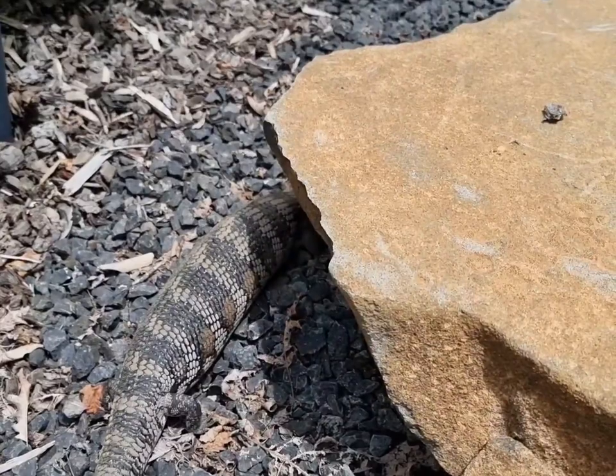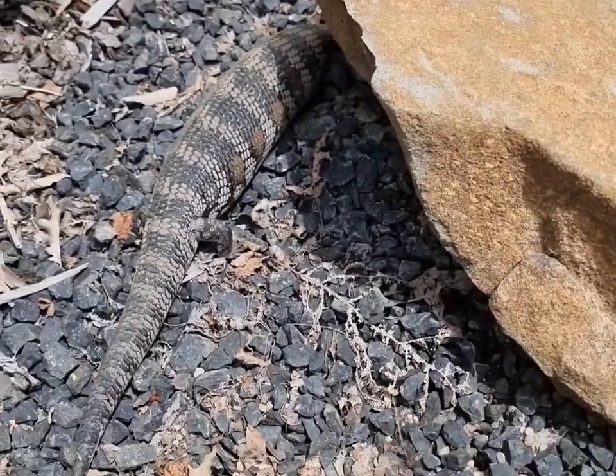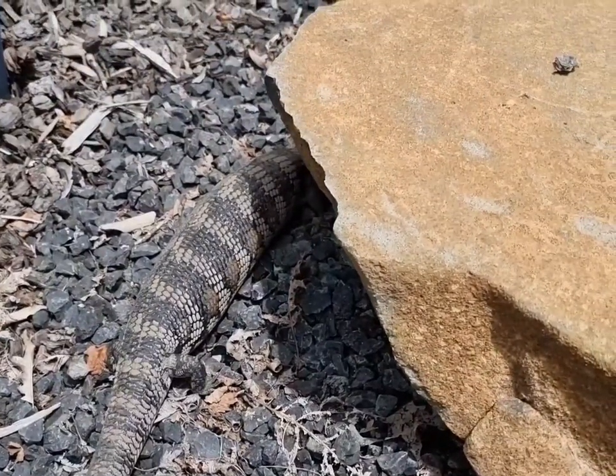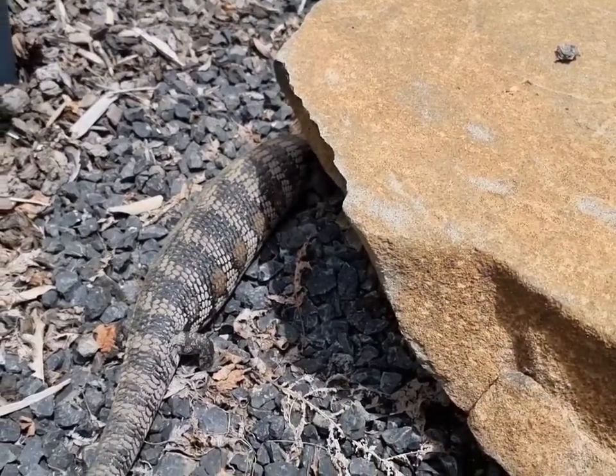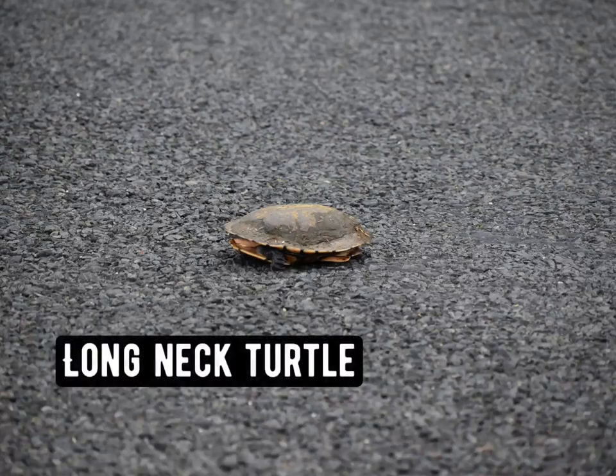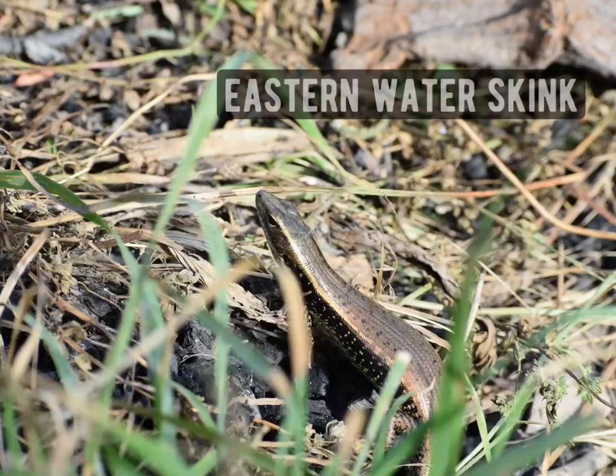But they're really cool species and this is a pretty big fat one. I'd say she's actually got babies in her — these guys do give birth to live young, and quite a lot of them actually. I wish I had filmed better clips of the Cunninghams but I was just too anxious with all the people around. And then we found this long-neck turtle on the drive to Lake Lisle.